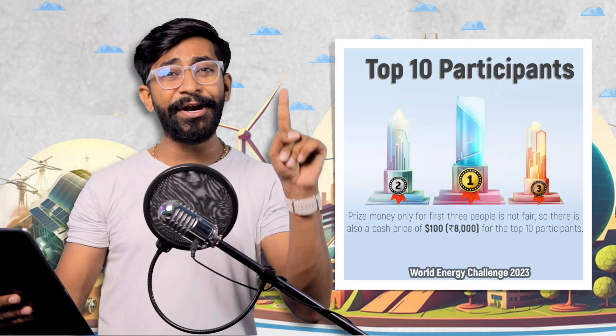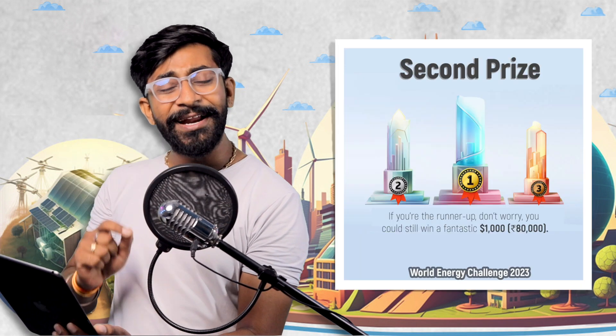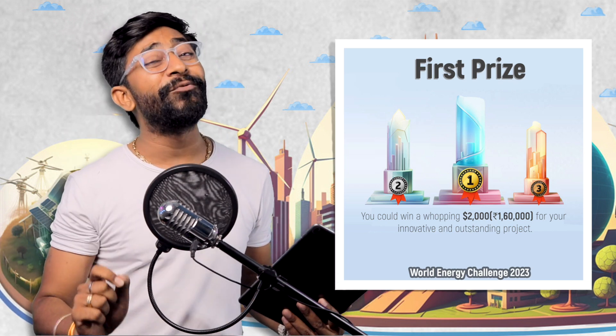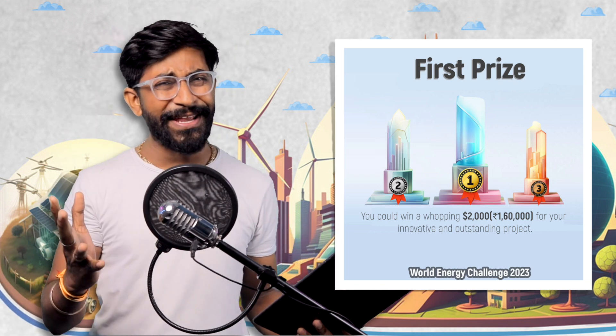Moving ahead, top 10 participants who didn't make it to the top three positions will be getting $100, or around 8,000 rupees each. Now comes the main prizes: the winner at third position will be getting $500, or 40,000 rupees. The winner at second position will be getting $1,000, or 80,000 rupees. And the winner at first position will be getting $2,000, which is around 1.6 lakh rupees.